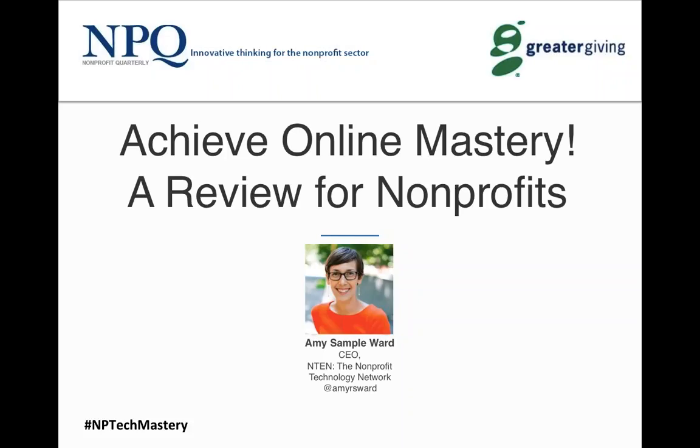Hi and welcome. Thank you for coming to our webinar this afternoon. My name is Ruth McCambridge and I'm the Editor-in-Chief of the Nonprofit Quarterly. I want to welcome you on this day as we're heading into winter, and also welcome Amy Sample Ward, the CEO of the Nonprofit Technology Network.